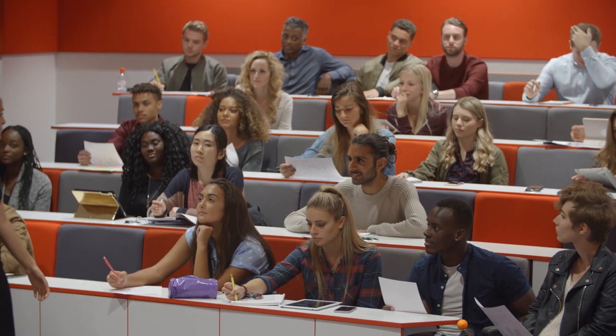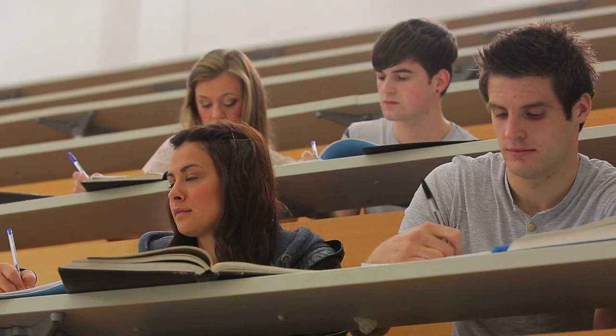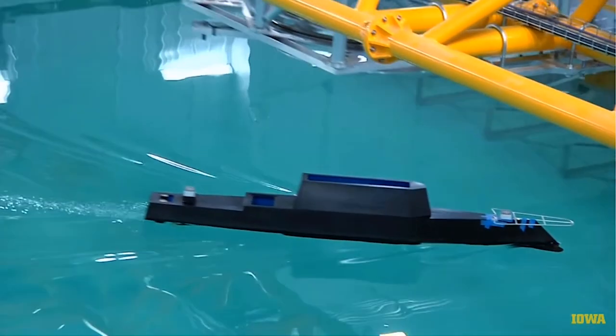Based on a 2017 Department of Labor survey, 76% of marine engineers and naval architects had a bachelor's degree or a master's degree. Meanwhile, 7% had a high school diploma or equivalent, 7% had some college, and about 8% had an associate's degree. Higher education is definitely recommended for these occupations, but some people seem to get in without it.